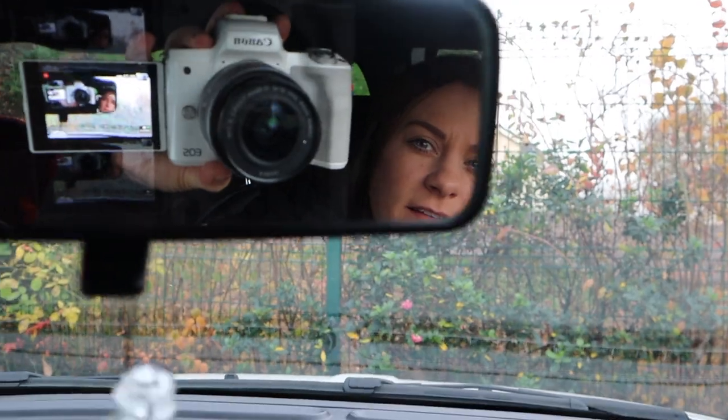I mean, it's this camera — if you can see in the mirror. This is way too big to take into a school, so I'm just gonna take my phone. And if I manage to film them, great; if not, I'll see you at lunchtime.